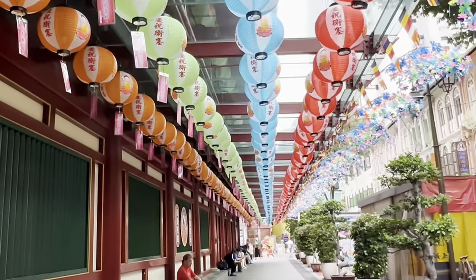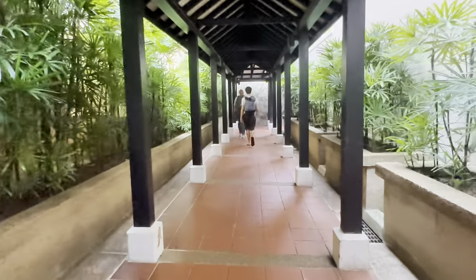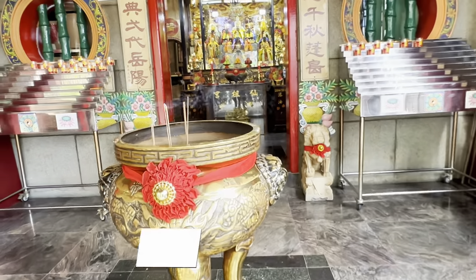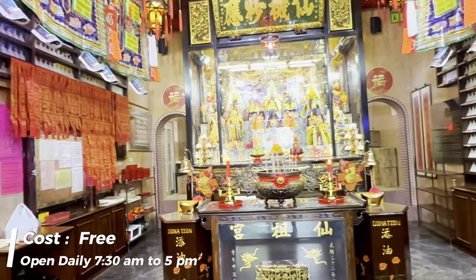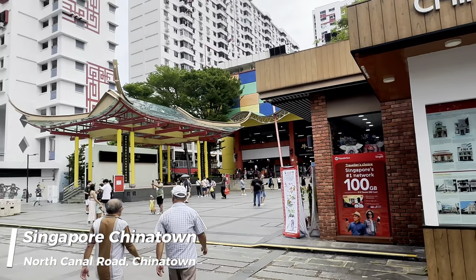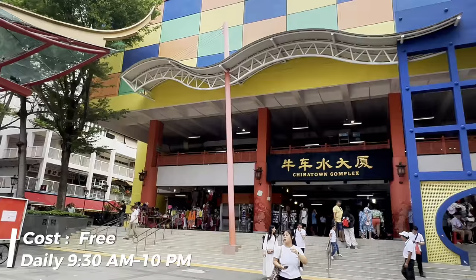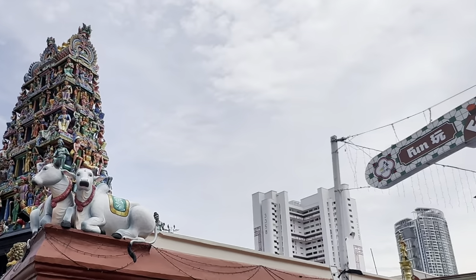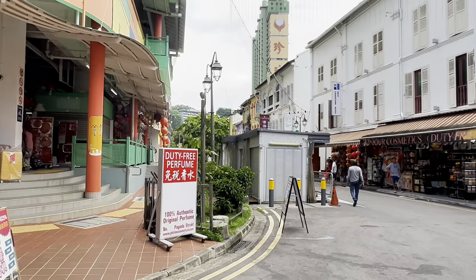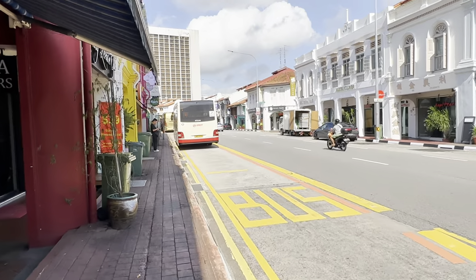The temple gets its name from what Buddhists regard as the left canine tooth of Buddha. Let's then take a stroll to the Thian Hock Keng Temple, located at 158 Telok Ayer Street. Admission is free and it's open every day from 7:30am to 5pm. After seeing Thian Hock Keng Temple, let's take a stroll over to Chinatown, located on North Cannon Road. There's no cost for admission and it's open from 9:30am to 10pm daily. Chinatown is broken up into five districts, and the neighborhood is packed with a variety of things to do, constantly buzzing with pedestrians passing in and out of its shops, eateries, and food stalls.